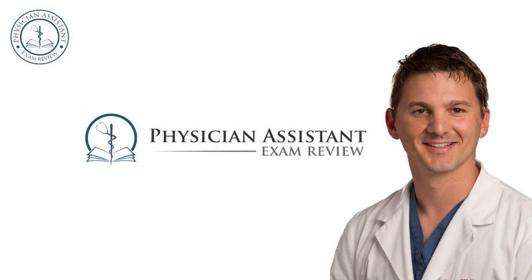Hello and welcome to Season 2, Episode 60 of the Physician Assistant Exam Review Podcast. This week, we're going to be finishing up pulmonology.